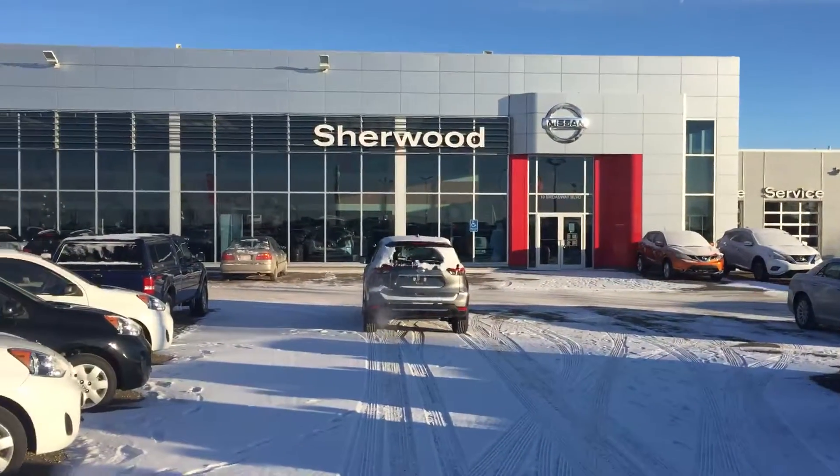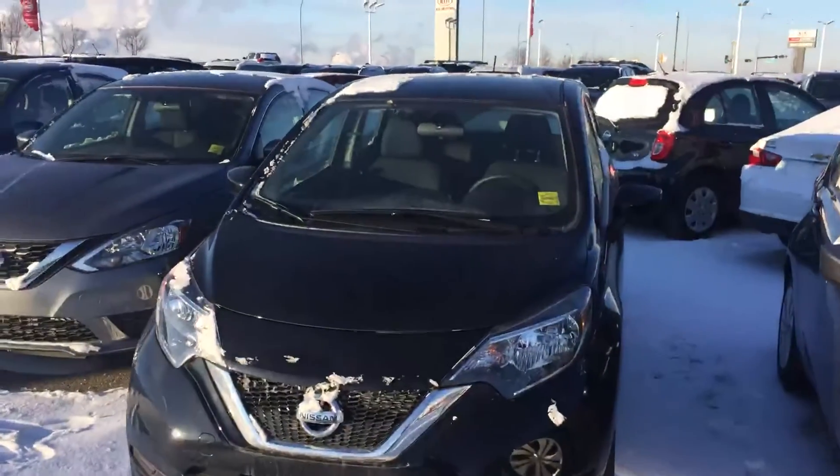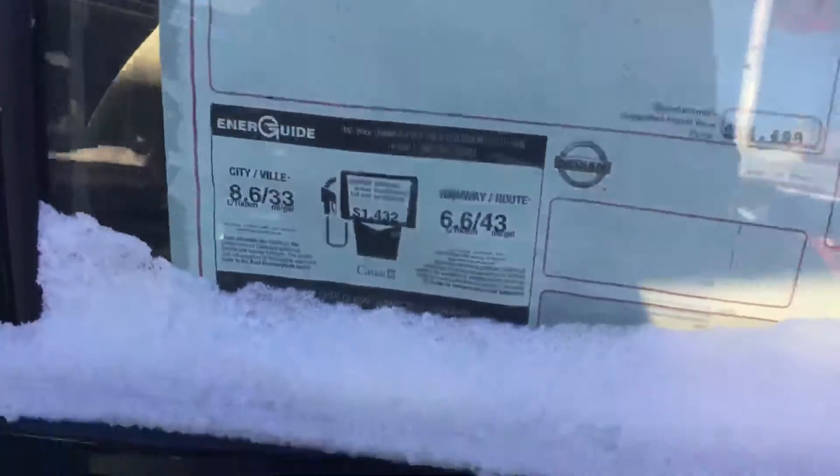Hi Sam, it's Neil from Sherwood Nissan. I'm just doing a video for you on the 2017 Nissan Versa Note that you were inquiring about. This is the ad special that you saw — it's a base Versa Note.